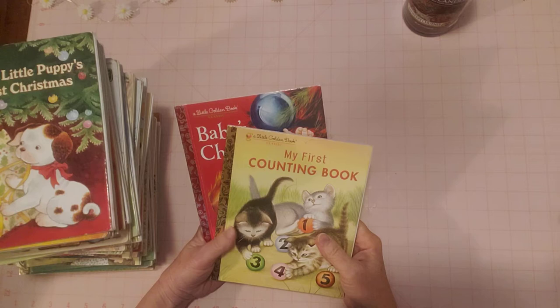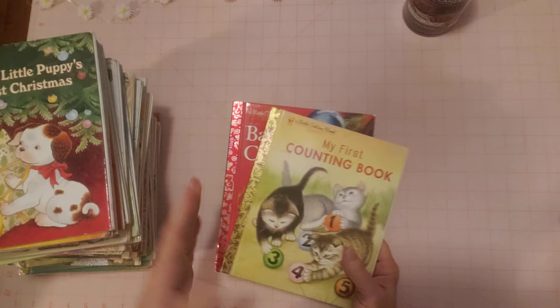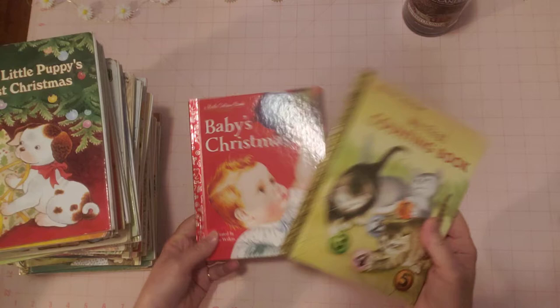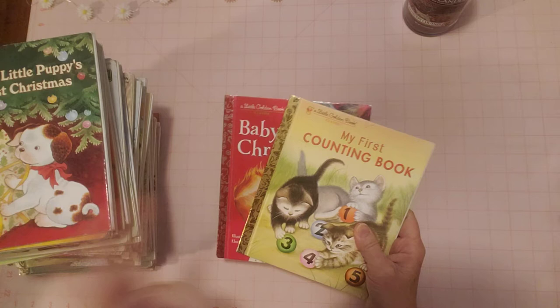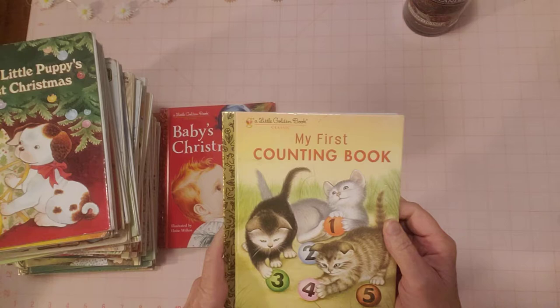Hello friends, this is Sherry from Turquoise Dreaming. I'm here to do a quick flip through of some Little Golden Books because it's a new listing in my shop. I'm going to link this video with that listing so people can see a more detailed review. These are going to be a five dollar listing — five dollars each — because they are like new, pretty much.